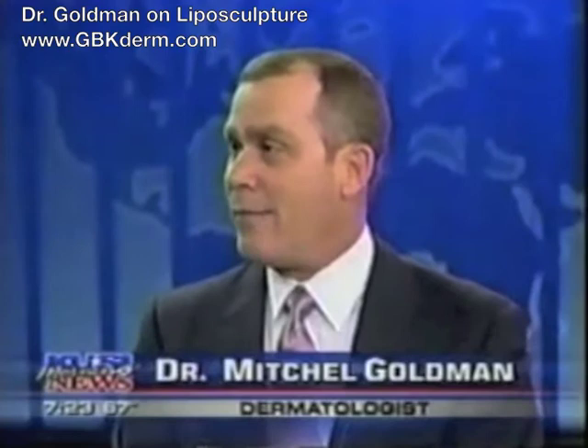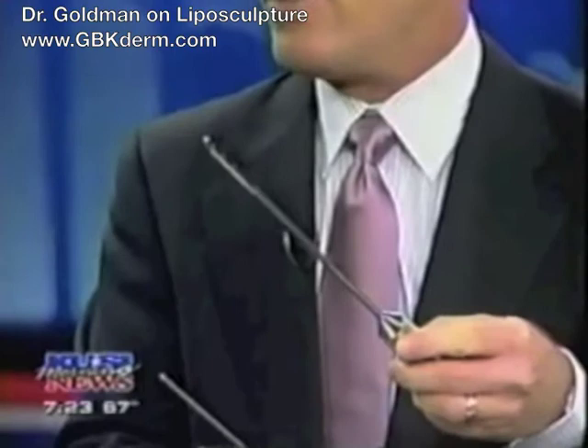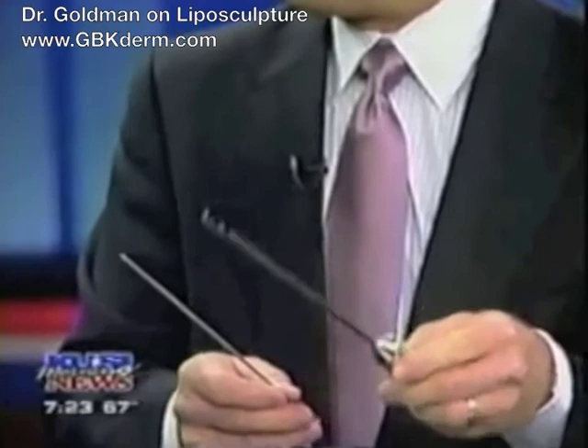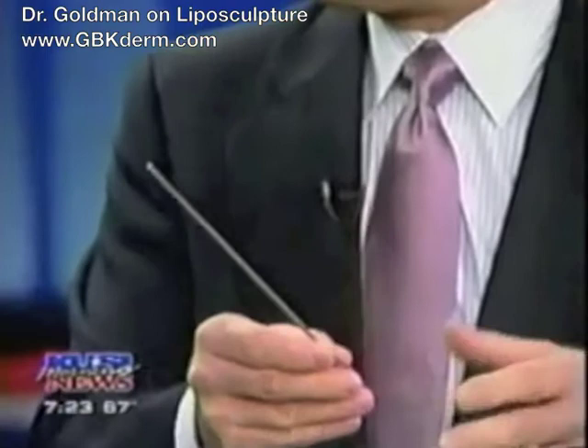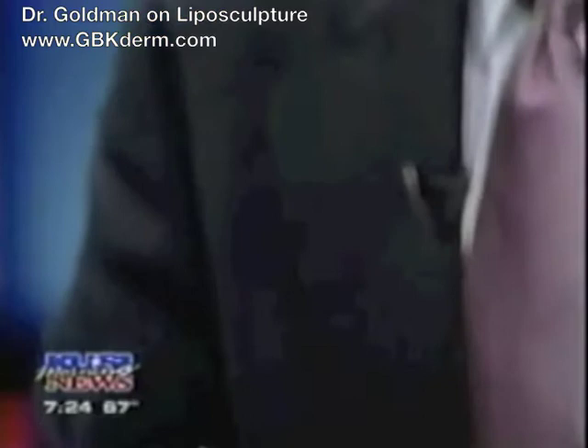But another really good answer is the type of cannula we use. One of the instruments over here is a real big instrument — this is the kind used in the old days, and sometimes even now, to suck the fat out. What liposculpture is, is we're now using an instrument that's much, much smaller. So it leaves less scars, it's less irritating, and less painful. The old-fashioned ones were really big, more than four millimeters — more than the size of a pencil. The new ones would be like the inside of a pencil. So it's a way of sculpting more than sucking.